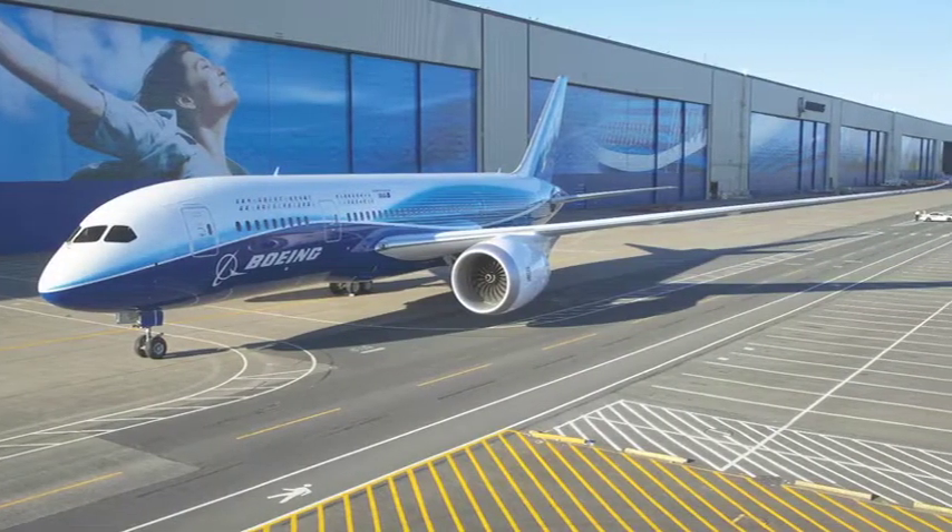The 787 is going to be a great airplane for our customers. It will have lower fuel costs, lower maintenance costs, and lower operating costs.